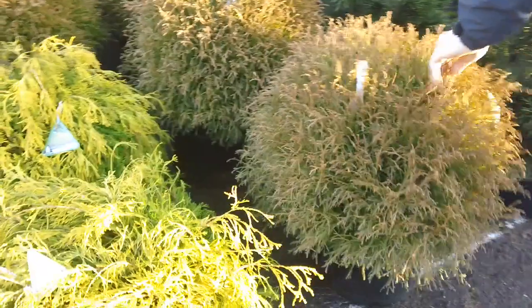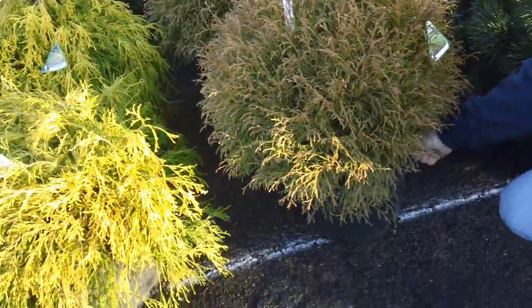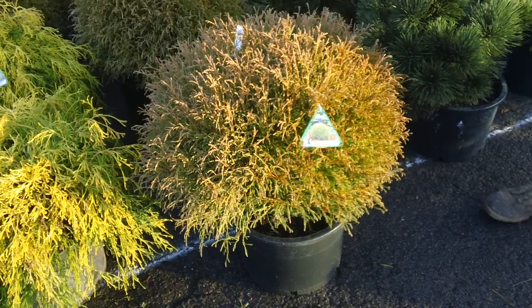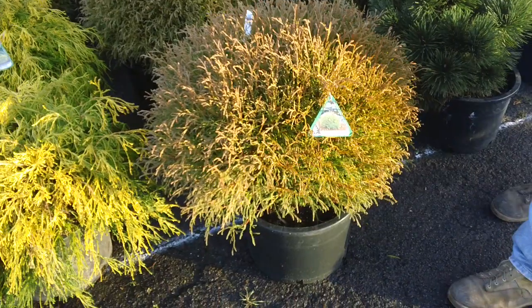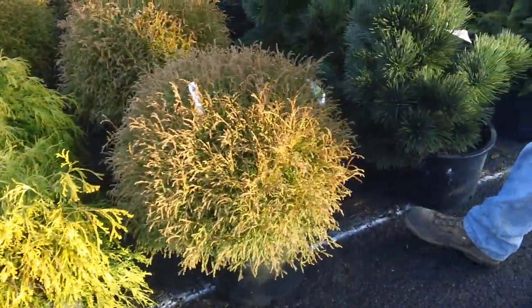One plant here that always has a lot of interest — and I think it's probably the most popular plant we've had in the last several years — is Mr. Bowling Ball arborvitae. It is a perfect globe. It requires little if any trimming, and unlike its predecessor over the years, the conventional globe arborvitae, it doesn't get so huge so fast.